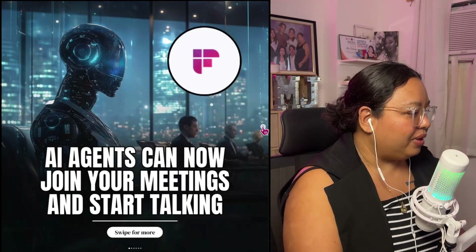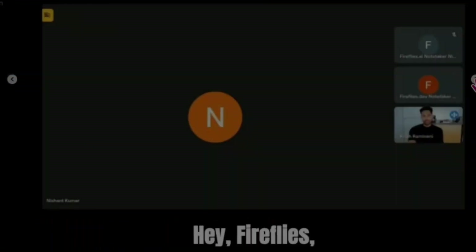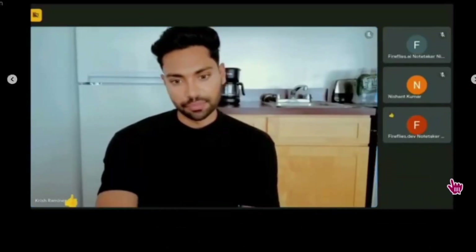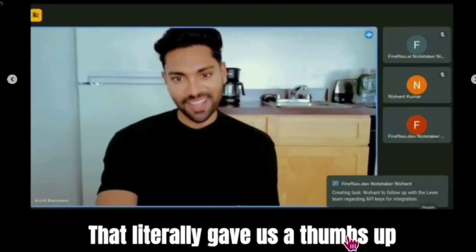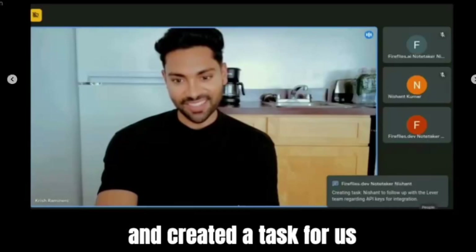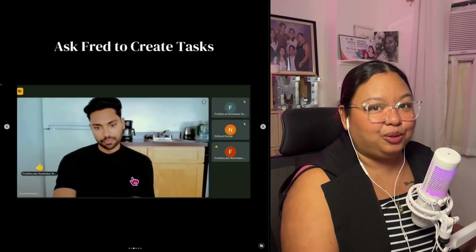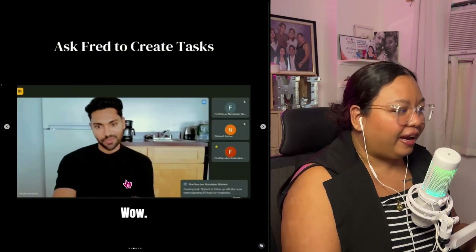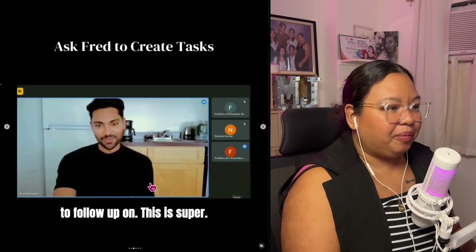There are actually a lot of other videos in this post. Hey Fireflies, can you make an action item for Nishan to follow up with the Lever team? Wow, it literally gave us a thumbs up and created a task. Did you see it? When he asked Fireflies to do something, Fireflies said okay and then created an action item for that specific person.